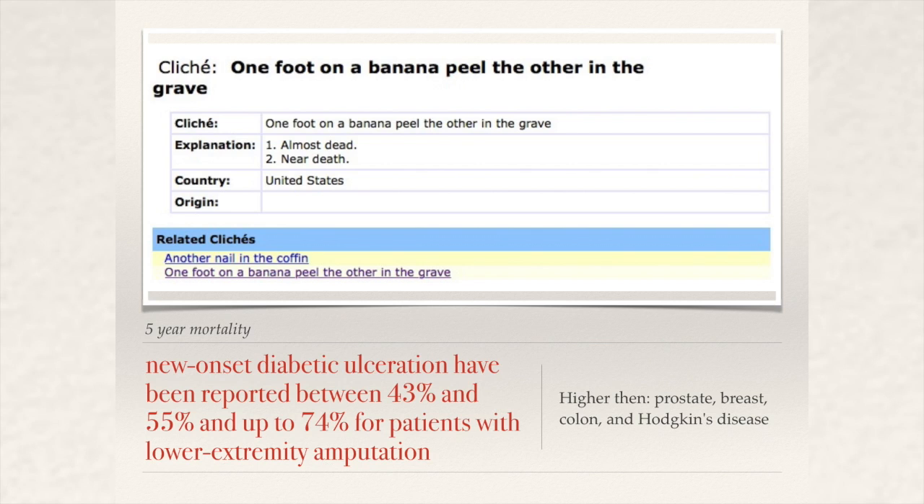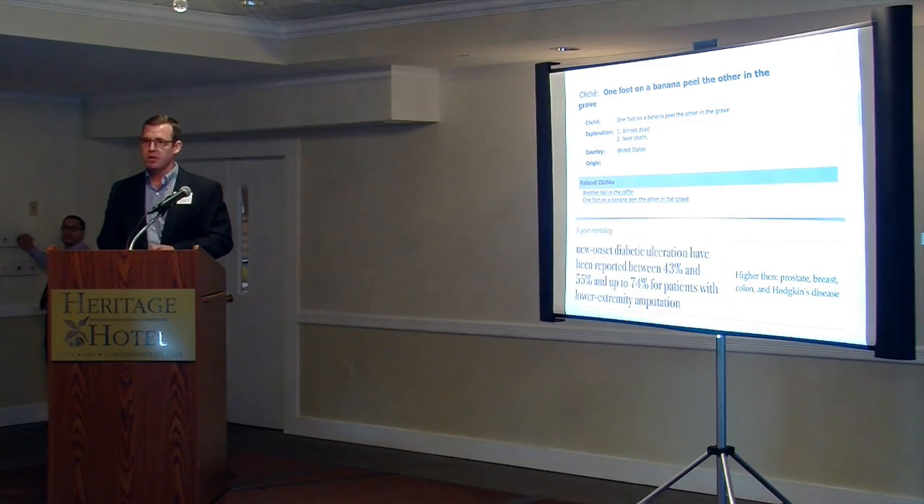The mortality and morbidity associated with this — I'm sure the podiatrists and vascular surgeons are familiar — it's 43 to 55 percent five-year survival for these patients if they get a primary ulcer and they're diabetic. If they have a digital amputation, there's a 74 percent mortality rate. That's as high or higher a mortality rate than prostate cancer, breast cancer, colon cancer, or Hodgkin's lymphoma. So it's a pretty significant morbidity and mortality.